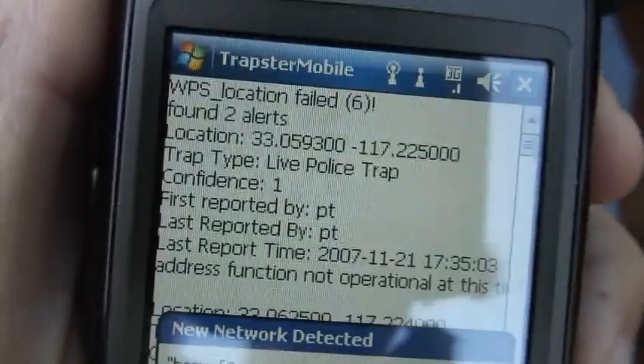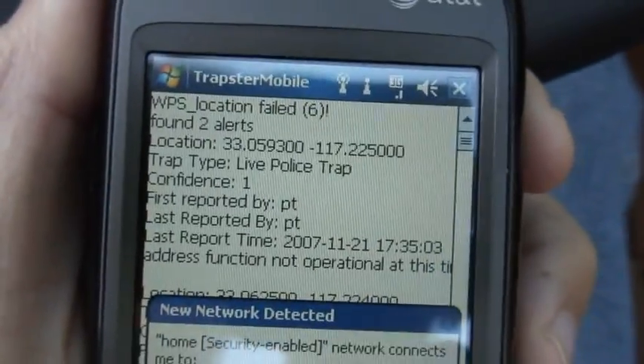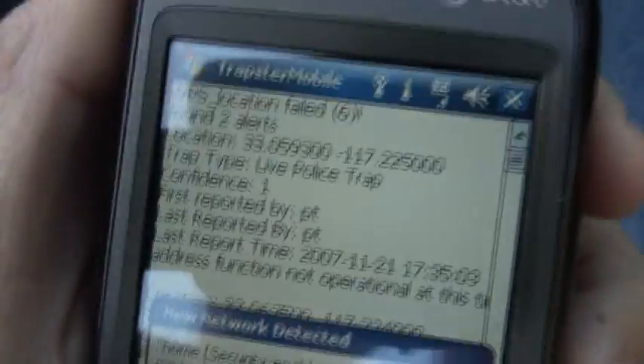So now we're back in the car and we get this thing beeping with our two alerts that we saw before. I've got a Valentine One radar detector, so we're going to have stuff beeping all over the place here. Let's get going — I'm just going to set this right here in the car. This is the intended use, as you're not really looking at it when you're driving around.